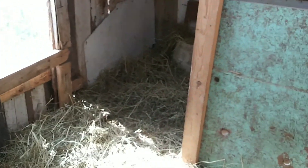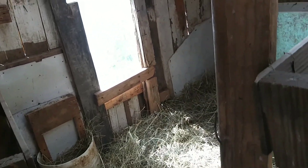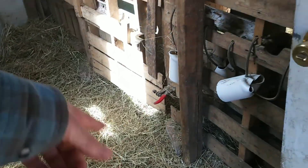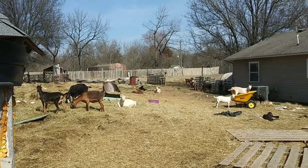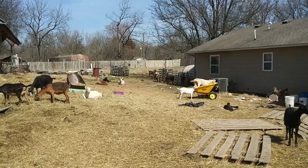Over here we just have a large stall for kidding and what not. And of course the open way can be another stall. And the backyard is where baby goats love to play on all the junk.